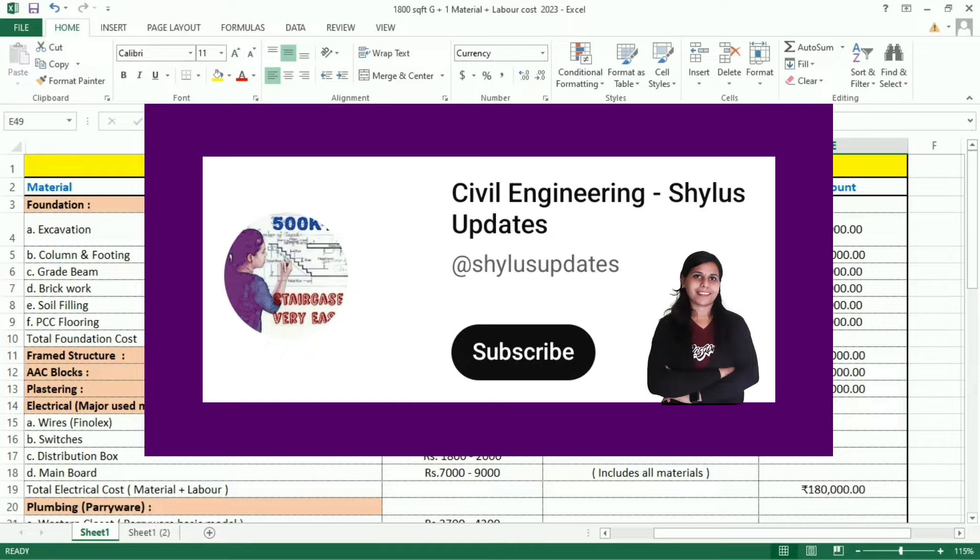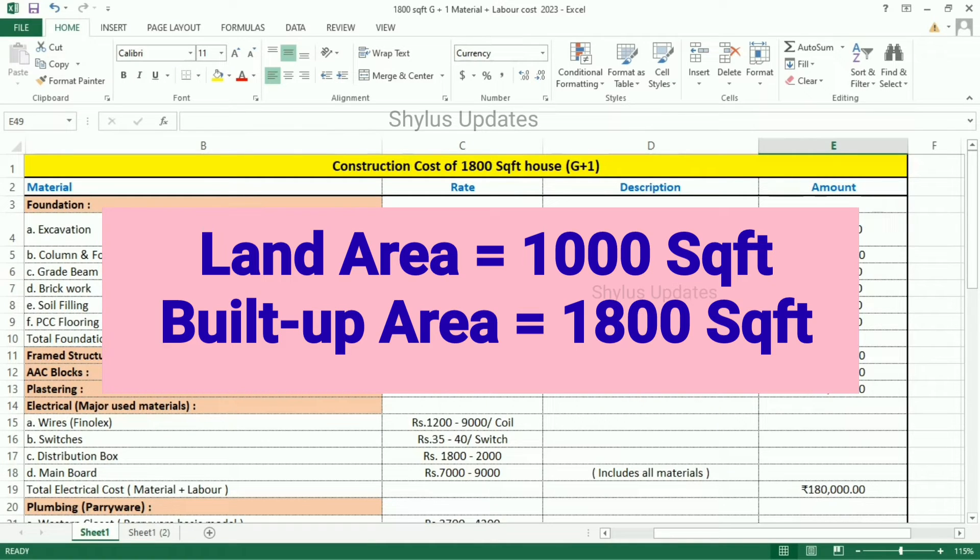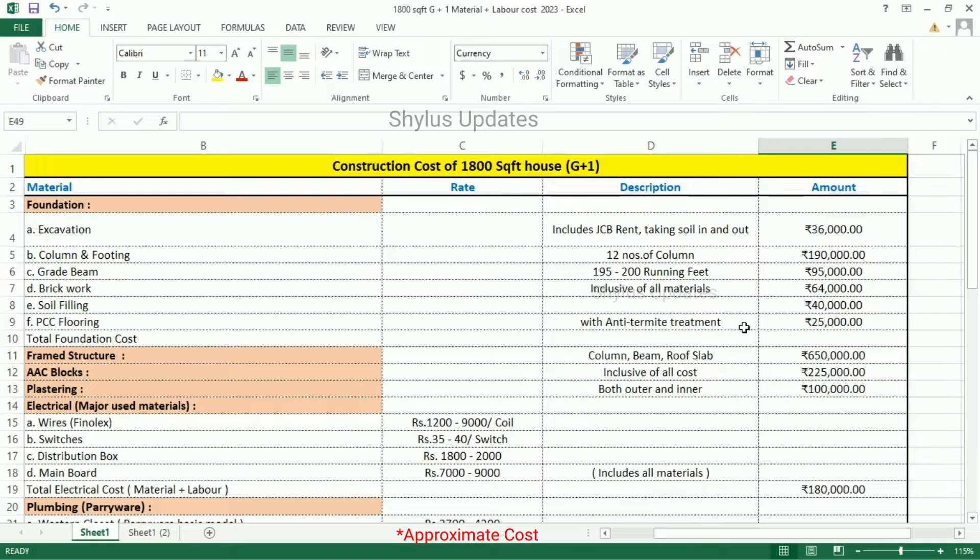Hello everyone, welcome to Civil Engineering Shilu's Updates 2023 Construction Cost of 1800 square feet G plus 1 house. Its land area is 1000 square feet, built-up area is 1800 square feet. In this video, you will get a clear idea about cost from foundation to finishing.